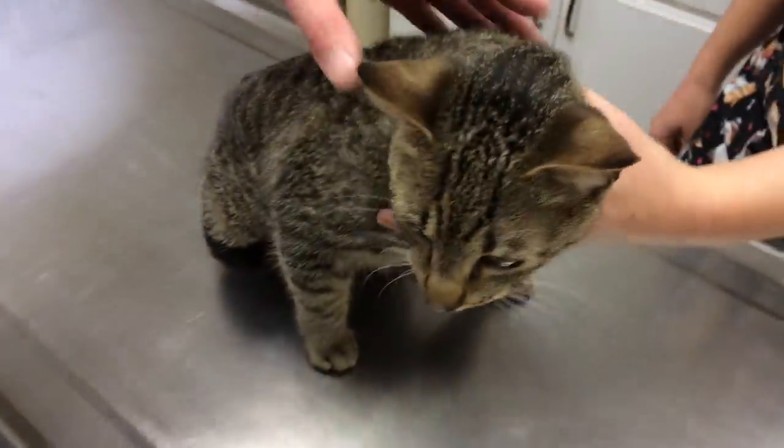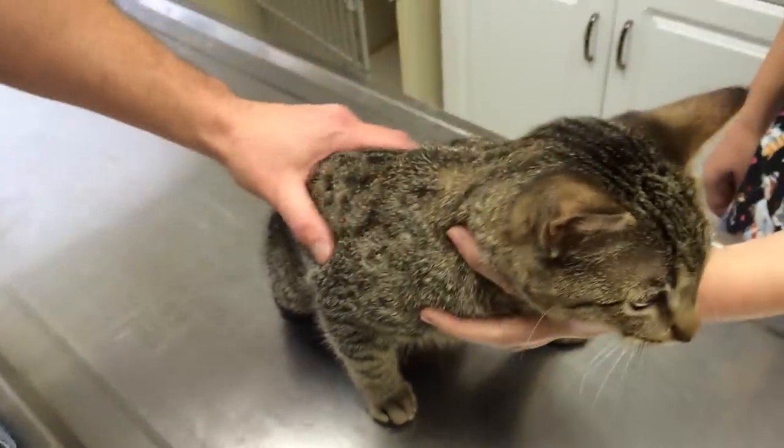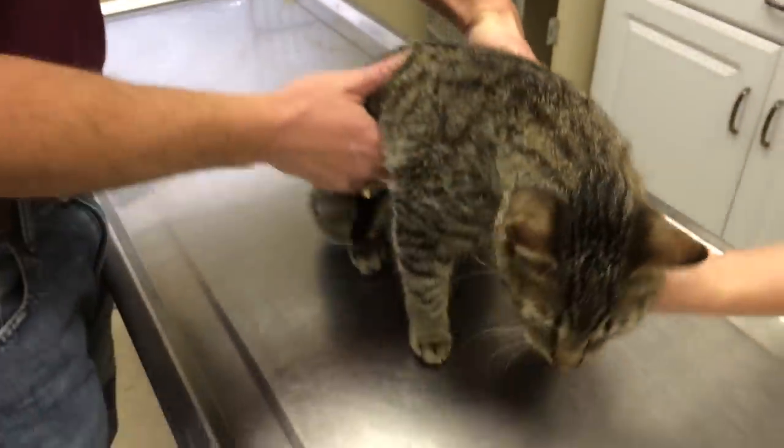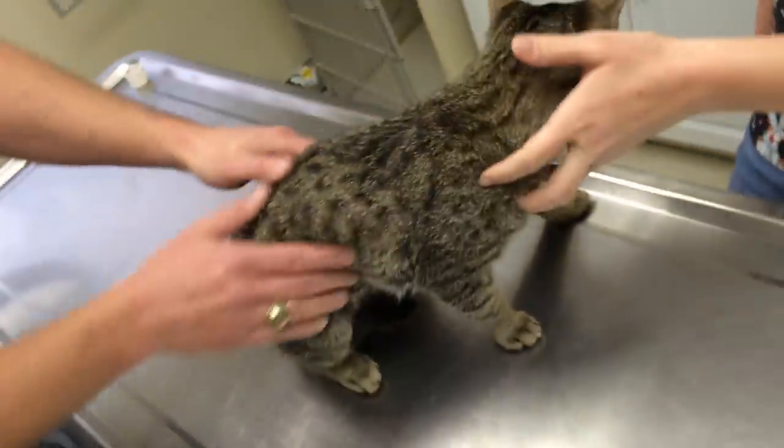Hey guys, we have a little kitty here and someone just brought this cat in. The story was it was hit by a car two months ago and they've had it, and its breathing is kind of messed up. Let's see if we can get him to show us what's going on.